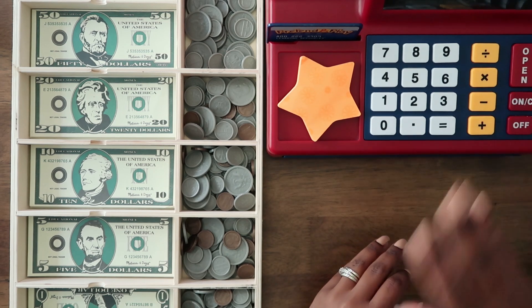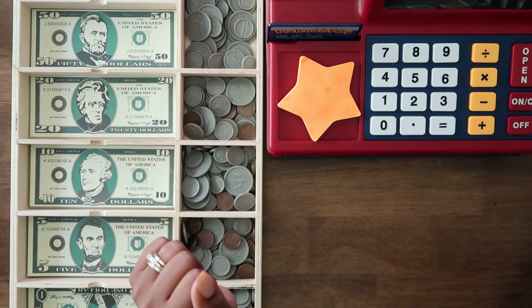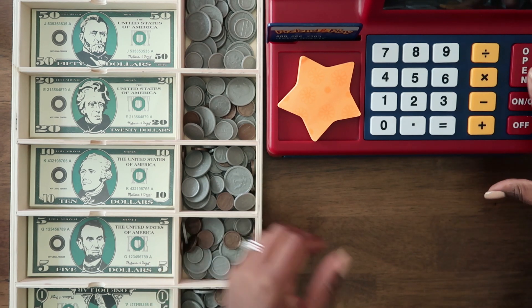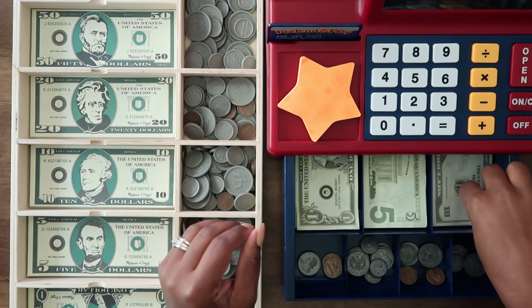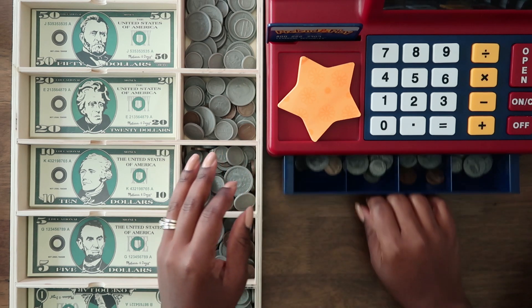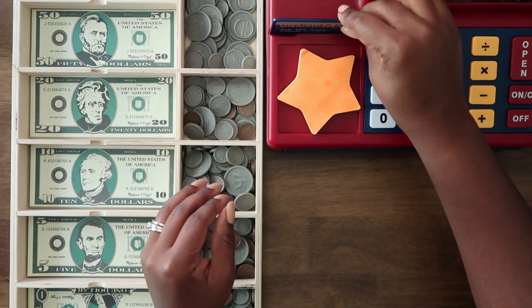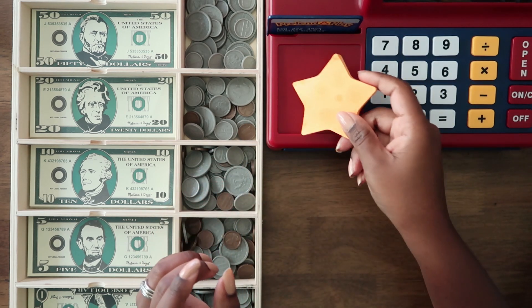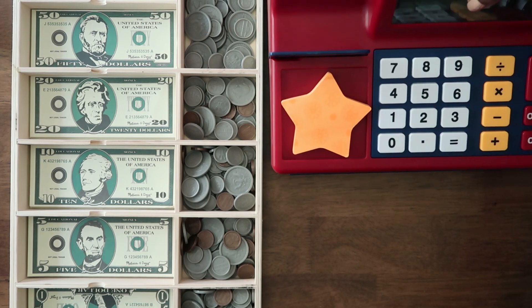This is a cash register we've had for a long time — we've actually had both of these for years. This one has been with us since Aiden was probably about two. It's been a long time. It's fun because the drawer pops out — and this fell too — so they can sort all that. Got a little pretend credit card, and this is the old sticky pad that we've had. I will have this on the table as we are doing our math or money lessons.